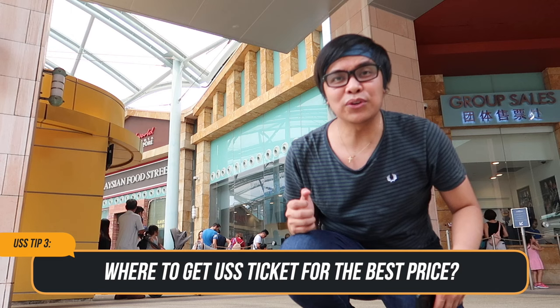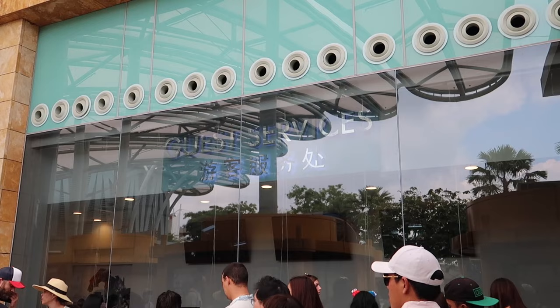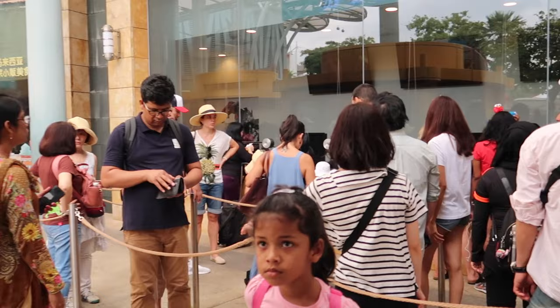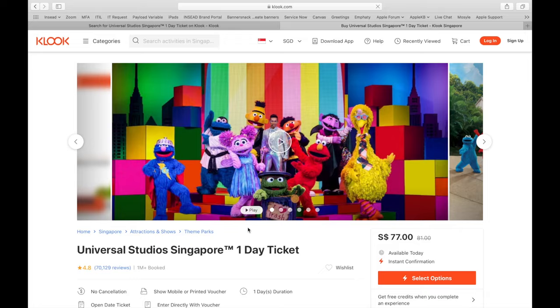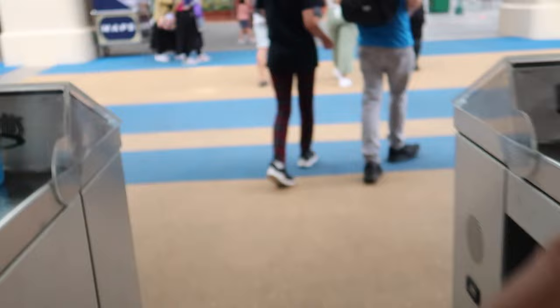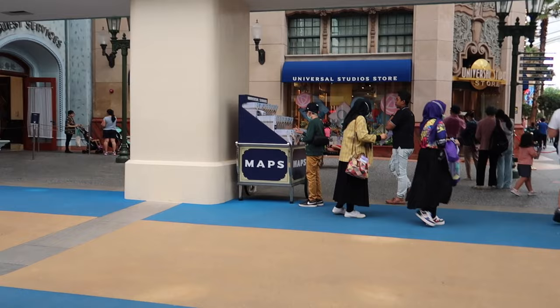Tip number three: where to get your Universal Studios Singapore entrance ticket for the best price. There are two ways. Number one, at the ticket counter: you can buy directly, but there are chances you will have to wait in long lines. Number two, through online platforms: purchase an e-ticket through trusted platforms and with a QR code ready on your phone, you can skip the line and head straight to the checkpoint.